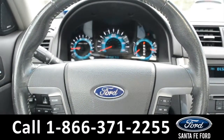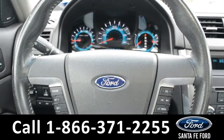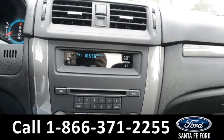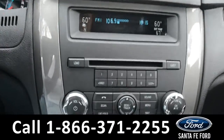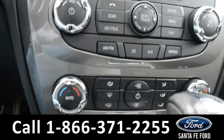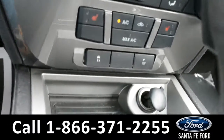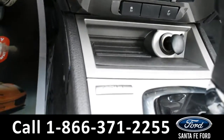The steering wheel has cruise control, Bluetooth, and media functions. Over here in the media center, there is AM FM radio, a CD player, dual climate controls, and heated seats for both the driver and passenger side. There is a 12 volt plug-in with Sync by Microsoft.